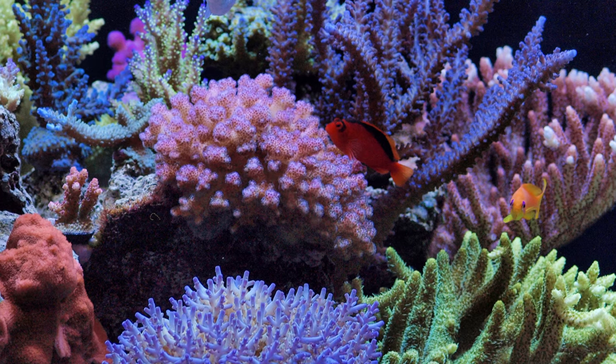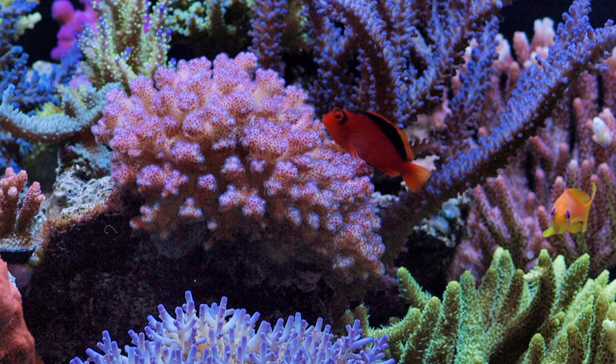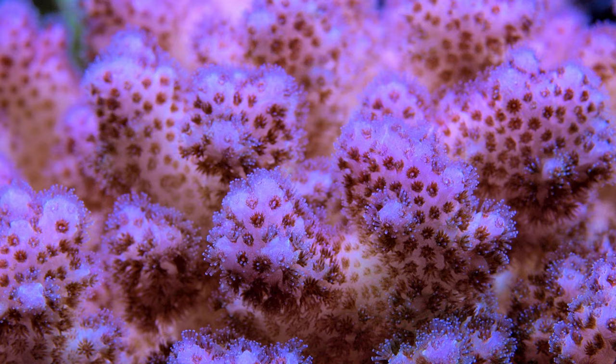Number five: Pocillopora. This beginner coral grows aggressively and is typically either pink or green. Pocillopora can actually reproduce and spread in a tank — this happens when its polyps separate from its base skeleton and reattach elsewhere in the reef, forming new colonies. Be cautious when adding this coral since it can take over a tank.